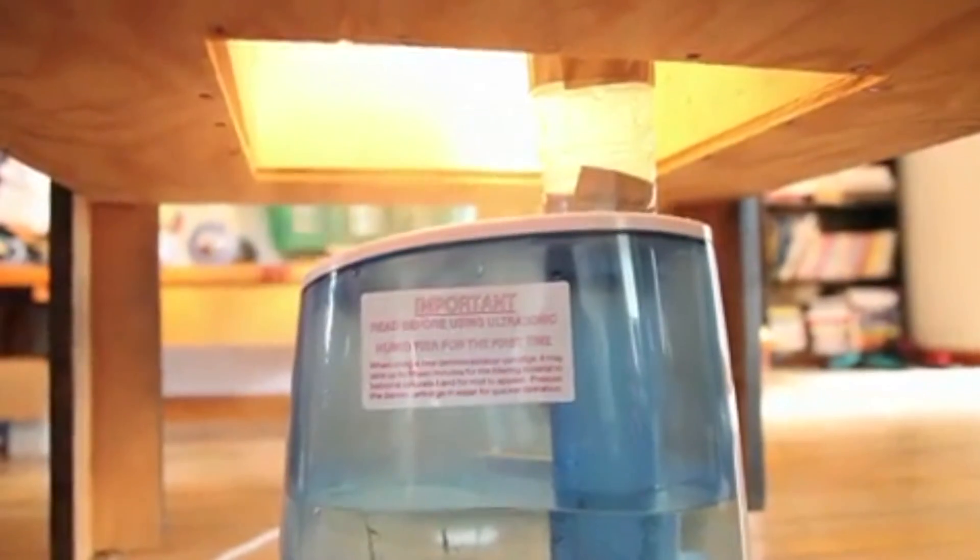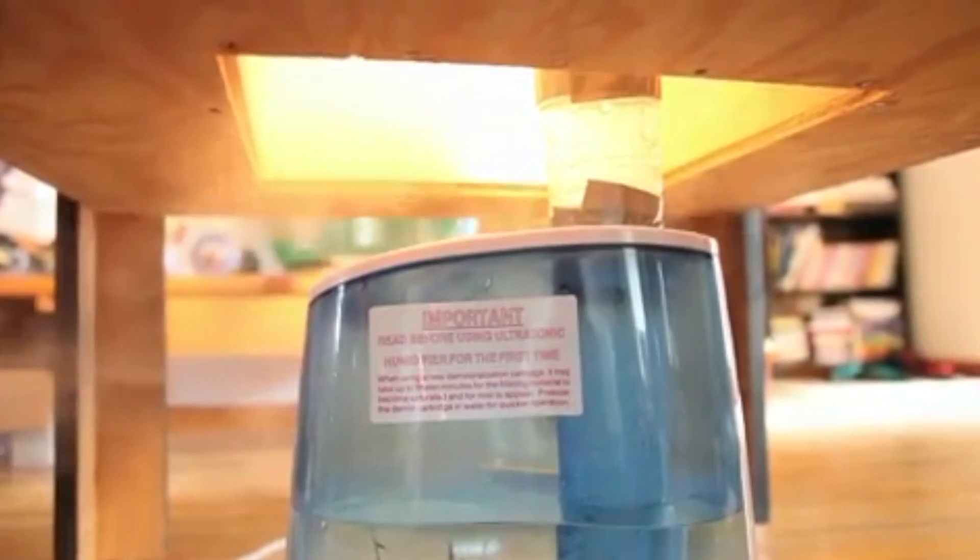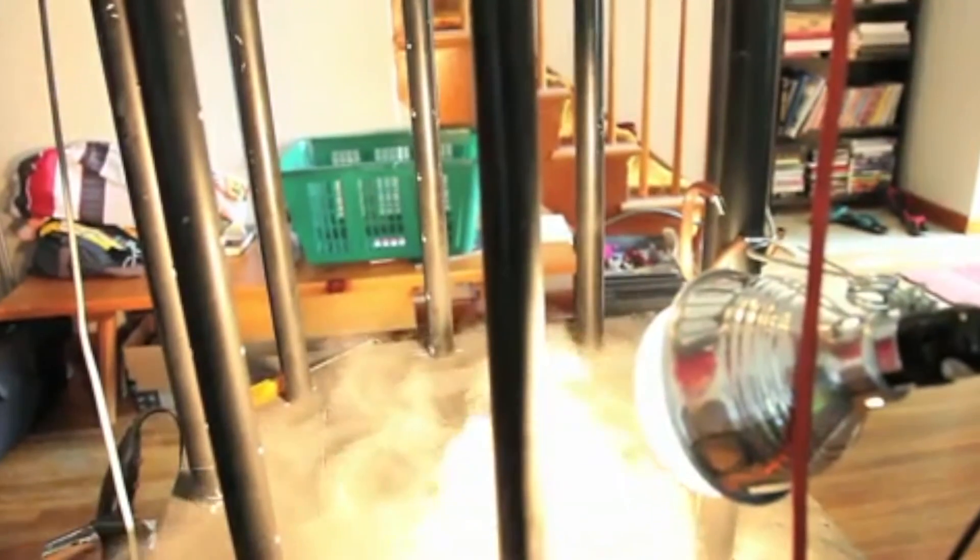My name is Bob Smurbeck. I'm an expert senior meteorologist at AccuWeather.com. When I'm doing my spare time here, I like to mess around with weather stuff. That's what I built here — a tornado machine.